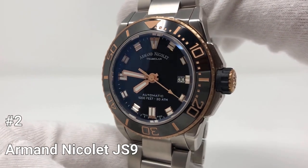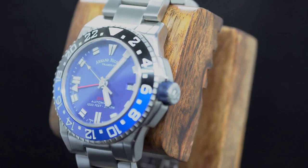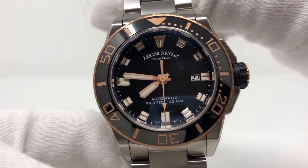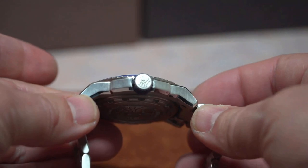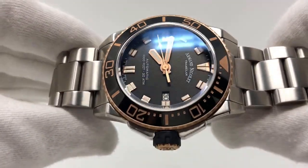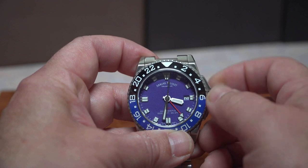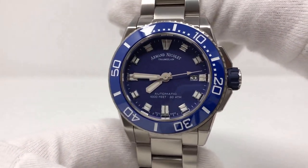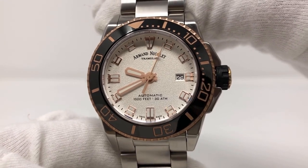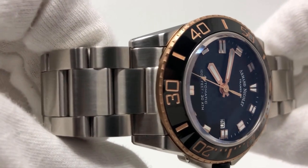Number 2: Armand Nicolet JS9. The Armand Nicolet JS9-44 is a high-quality timepiece that is perfect for any water-based activities. With its impressive 1,000-foot water resistance, this diver watch can withstand even the most extreme conditions. The 44mm stainless steel case is 13mm thick and features the classic Armand Nicolet fish pattern on the screwed back. The sapphire crystal adds an extra layer of durability, protecting it from scratches and other damage. The JS9-44 is available in both GMT and automatic versions and is powered by the AN2846 in-house movement. With multiple color options to choose from, this is a well-made watch that offers excellent value for its price point and has a stylish and visually appealing design.